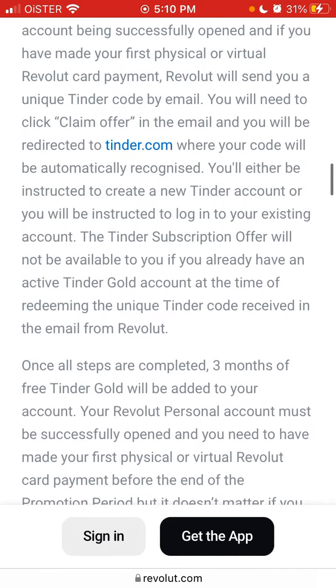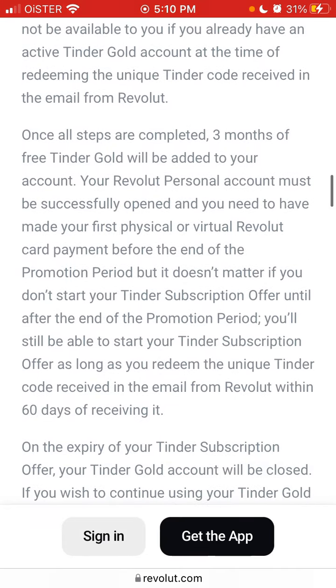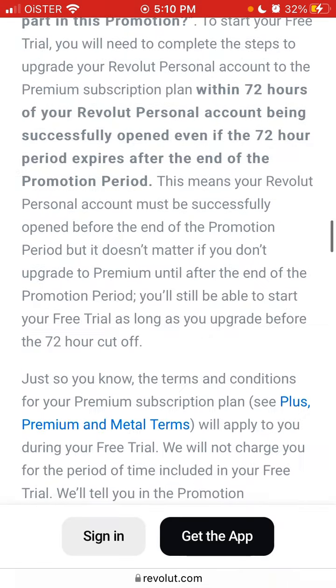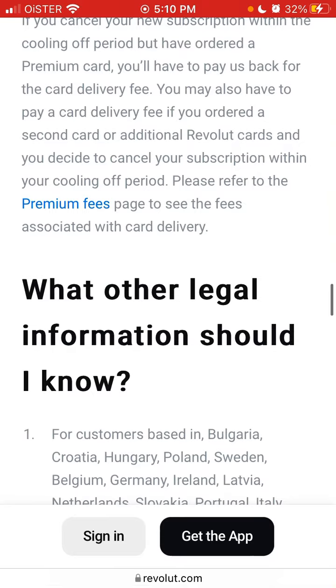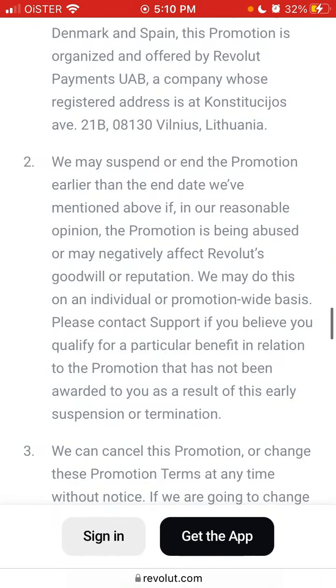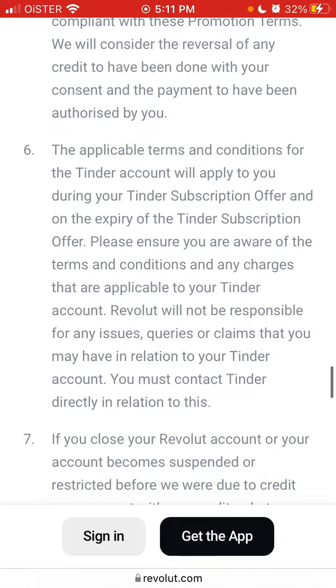Once all the steps are completed, you get three months of free Tinder Gold added to your account, and you also get a Revolut free trial. That's the overview — there's no direct link anywhere; you just need to go to your Tinder app and get it from there.